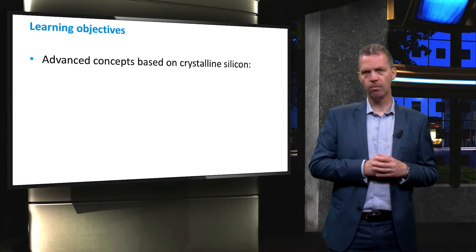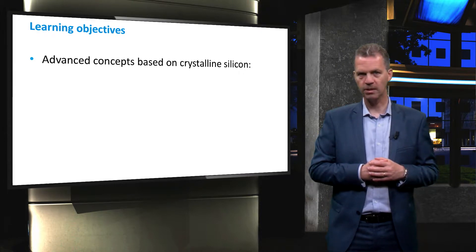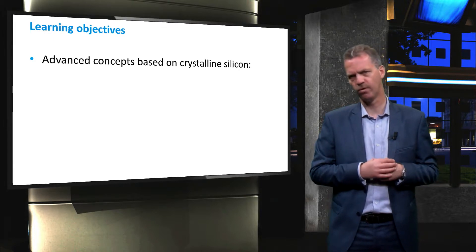In this video we will move our focus to the advanced concepts for solar cells based on crystalline silicon that reach towards the theoretical maximum conversion efficiency.